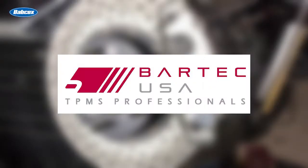This video is sponsored by Bartek USA TPMS Professionals. Visit BartekUSA.com for more information.